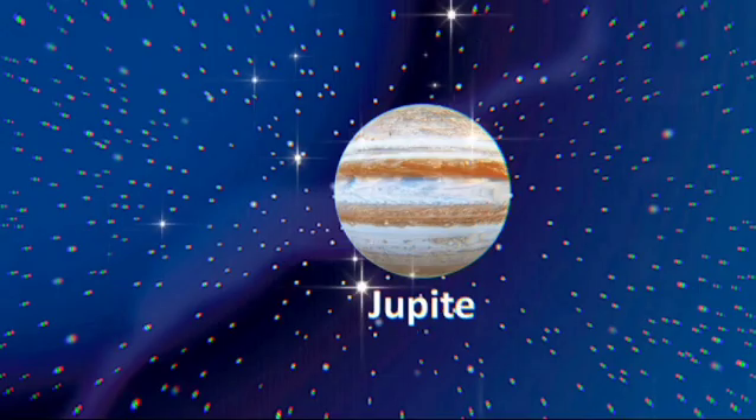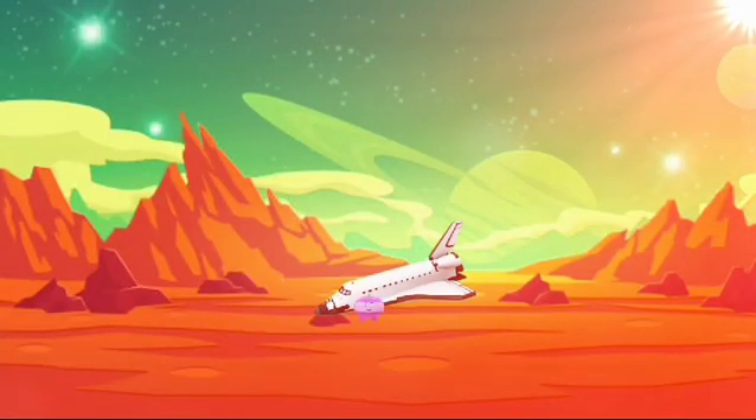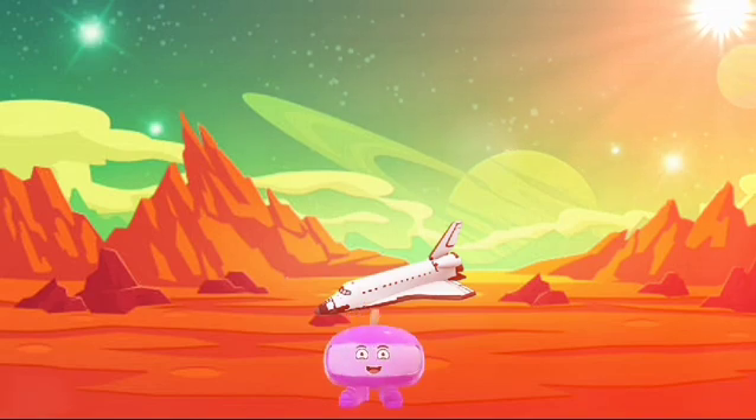Jupiter. The fifth planet from the Sun is called Jupiter. Jupiter is the largest planet — it's so big, you could fit all the other planets inside it. Wow! Jupiter is a gas planet and has 62 moons.